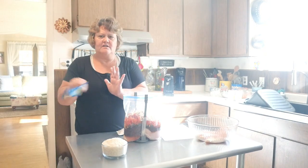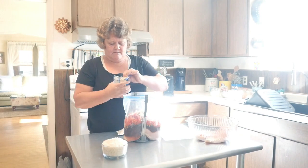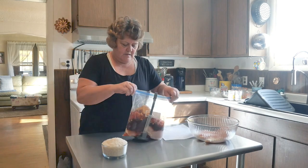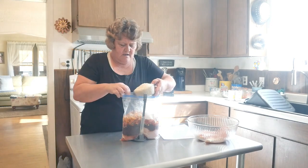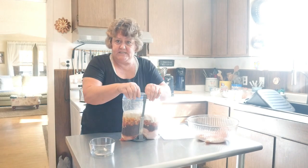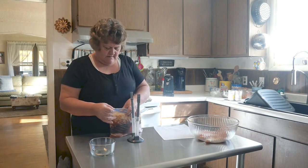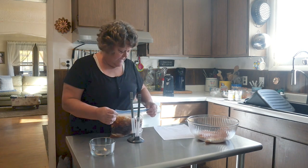And then one package of your taco seasoning. Last but not least, we are going to put two cups of rice, uncooked. I don't even rinse it — you can rinse it if you want, I don't. We're just going to put that right in there. And look how beautiful that is. Get the air out of that, which makes it easier when the rice is on top.